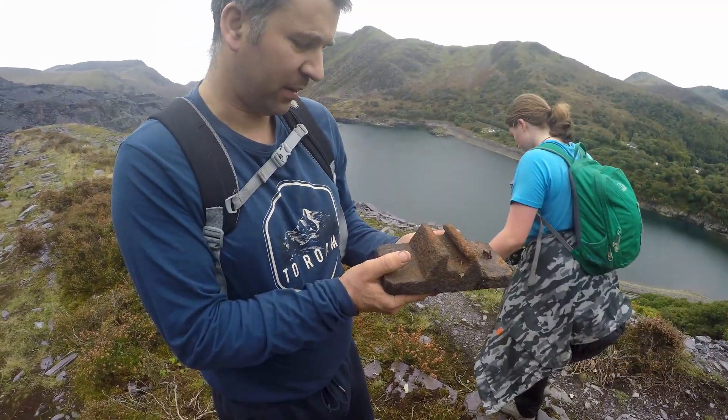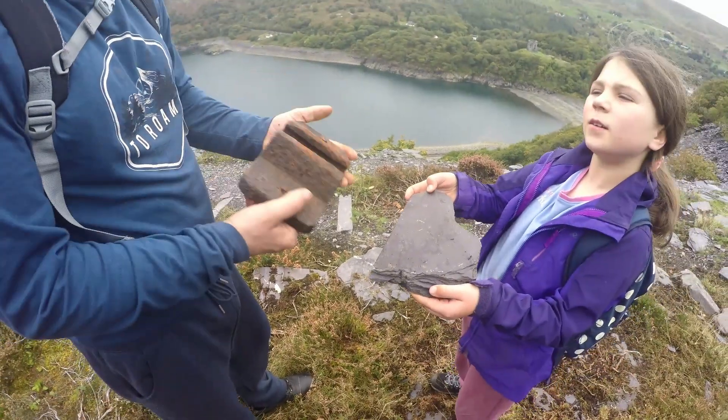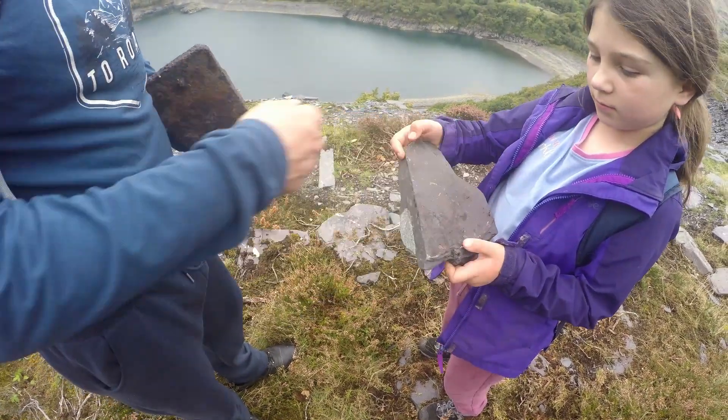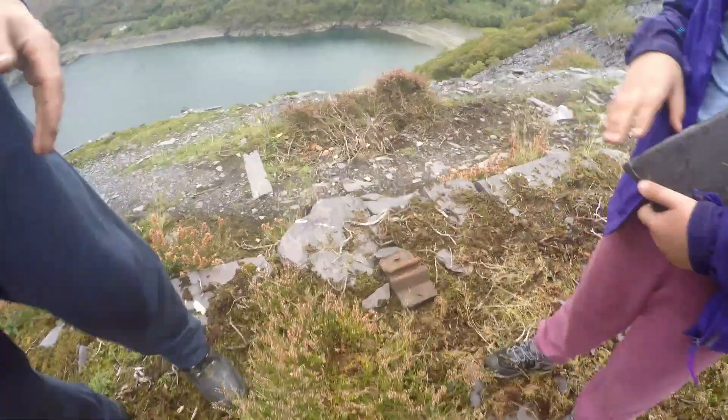It looks like a T-rail or bulb rail chair. You've got something equally as interesting — a piece of slate. There's lots of that round here. Heart-shaped — are you going to take that back for your mum? Chunk's not going to take that home with him later.